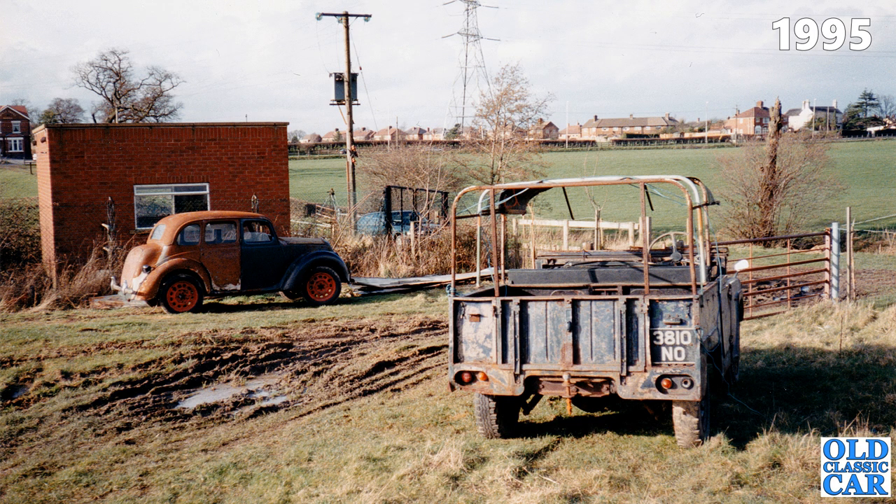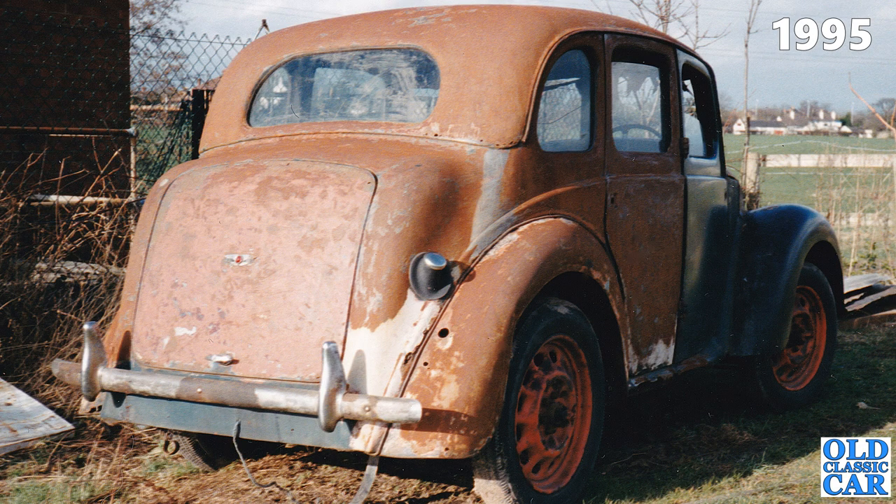Also there was a rusty all-over Morris 8 Series E four-door saloon. The Land Rover was originally registered as 3810NO, although nothing shows up on the DVLA search for that registration. Maybe it survives restored on a reissued number — that happens quite a lot — so if you recognise 3810NO please let me know in the comments.